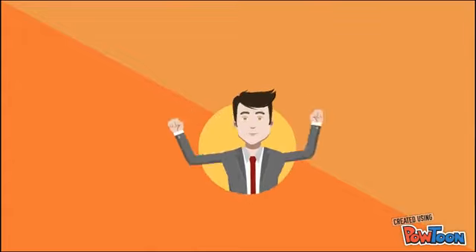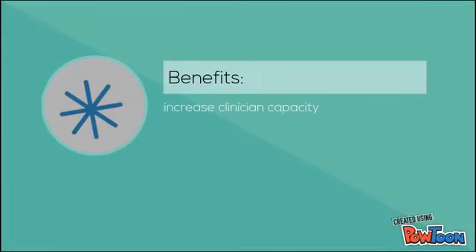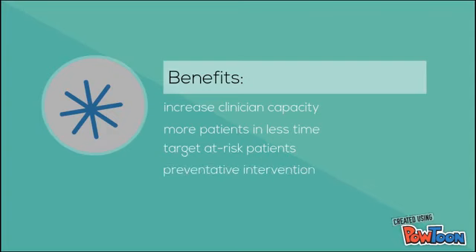And over a quarter million dollars. A predictive model can also increase clinician capacity to see more patients in less time. And higher risk patients can be identified early for preventative intervention, decreasing invasive investigative procedures that are riskier and require time and money.